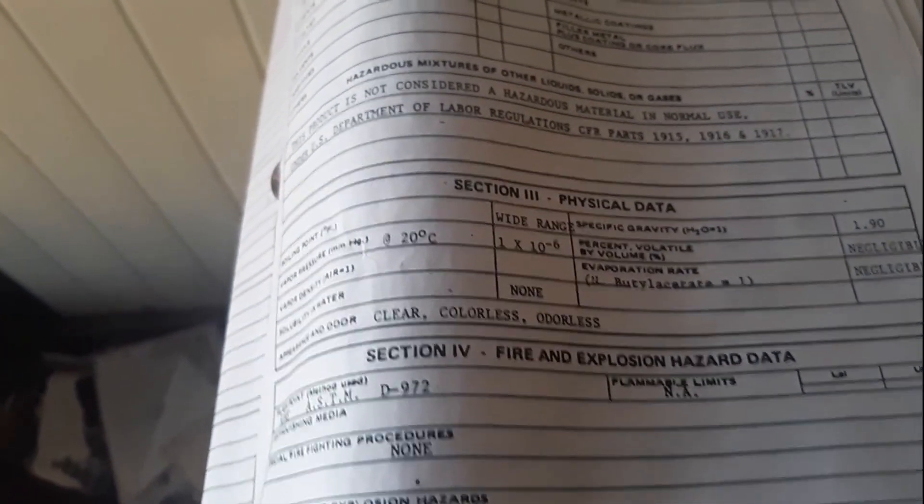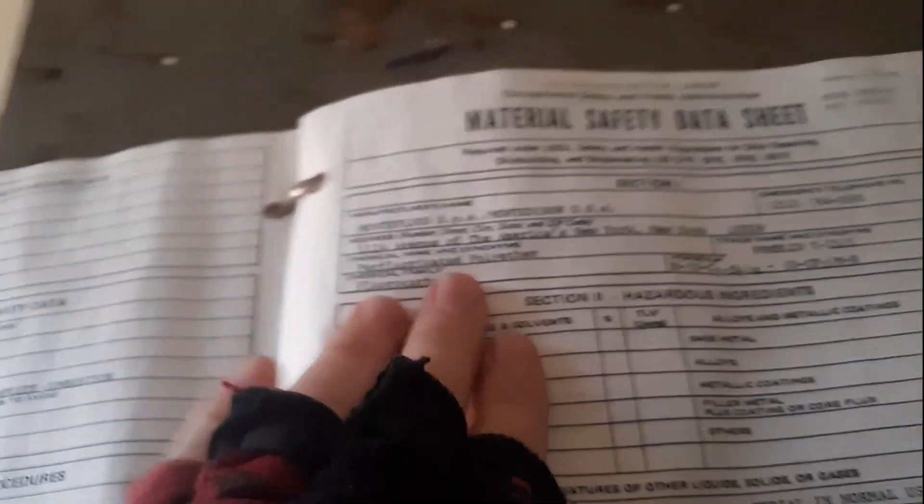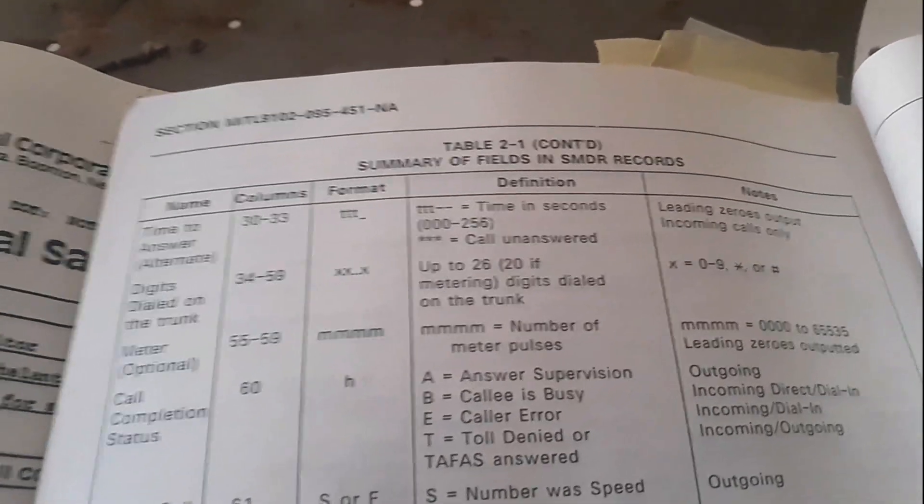There you go. Generators. The how-to book. Material safety data sheet. Oh boy — Truse Chemical Corporation. Your fields and SMDR records. Yeah, exciting stuff, huh?